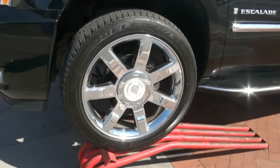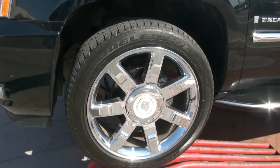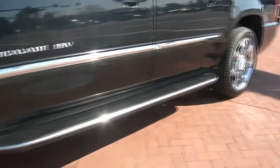Start off with the huge 22s, 285-45. They're set in beautiful chrome.